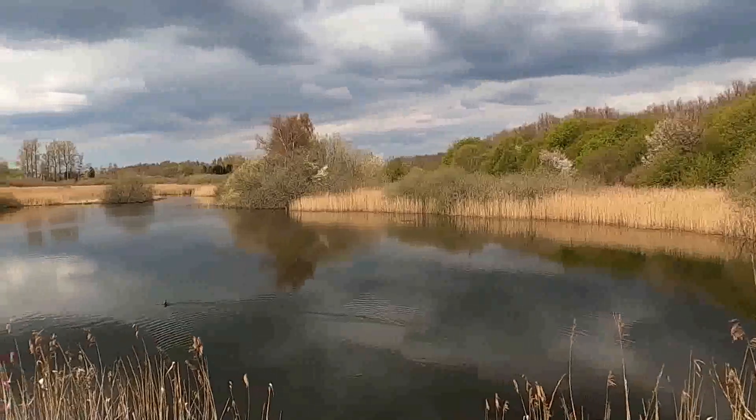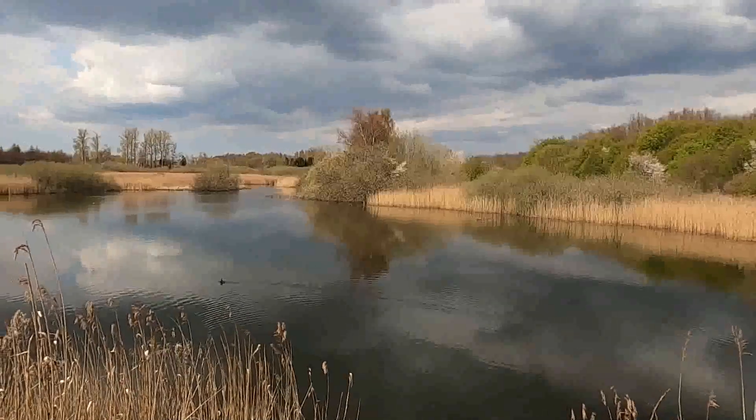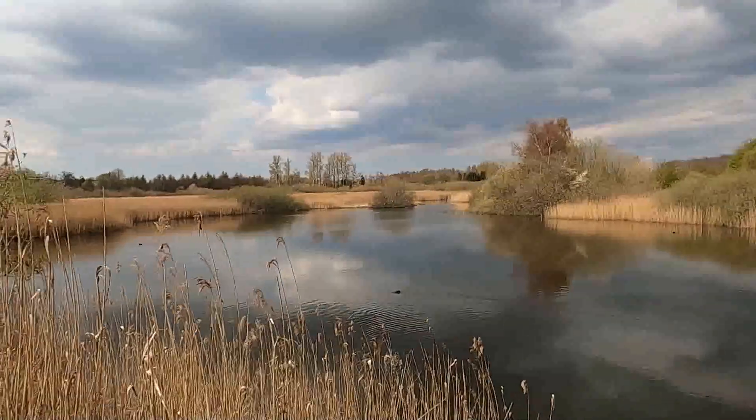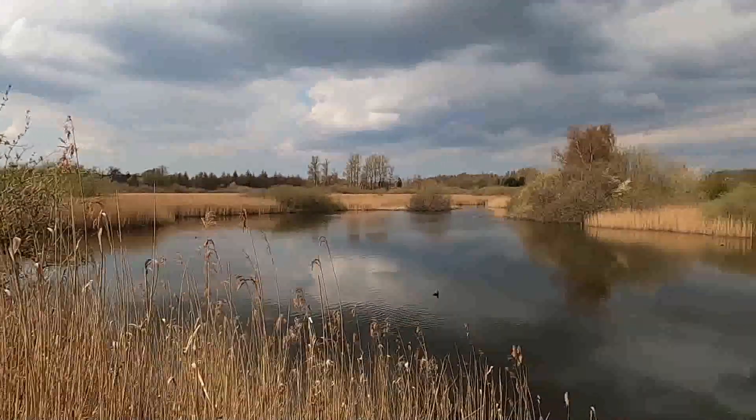There is actually a bird watchtower over here, but it's rather difficult to get there, at least if you're not wearing rubber boots, which I'm not, because it's very moist over there.